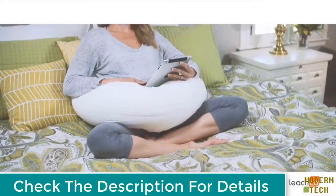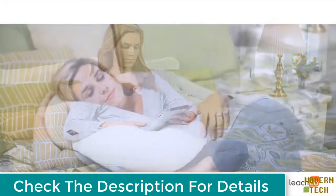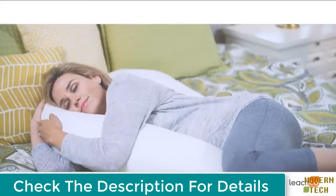The point is there's no wrong way to Snoogle. Get one today and start sleeping soundly tonight. Trust us, your body will thank you. Don't just sleep — Snoogle.